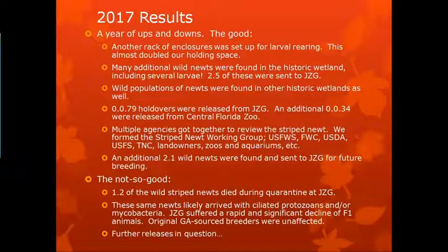An additional 2.1 wild newts from this wetland were sent to Jacksonville for future breeding. But not so good — three of the wild striped newts died during quarantine at Jacksonville. The ones I mentioned before, where we found nothing obvious on the necropsies. The same newts likely arrived with ciliated protozoans and mycobacteria. We suffered a rapid and significant decline. F1 generation animals were affected, but the original source breeders in that third system that received none of these wild newts were unaffected. It put further releases in question.